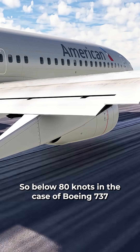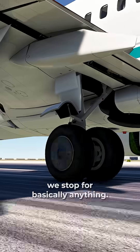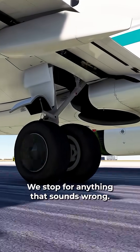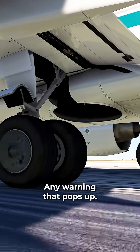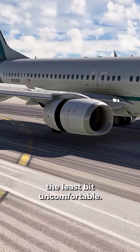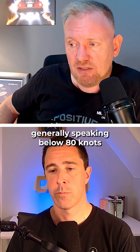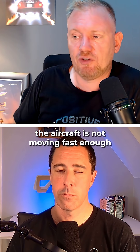Below 80 knots — in the case of the Boeing 737 — we stop for basically anything. We stop for anything that sounds wrong, any warning that pops up, anything that makes us feel the least bit uncomfortable. Generally speaking, below 80 knots the aircraft is not moving fast enough to pose major stopping threats.